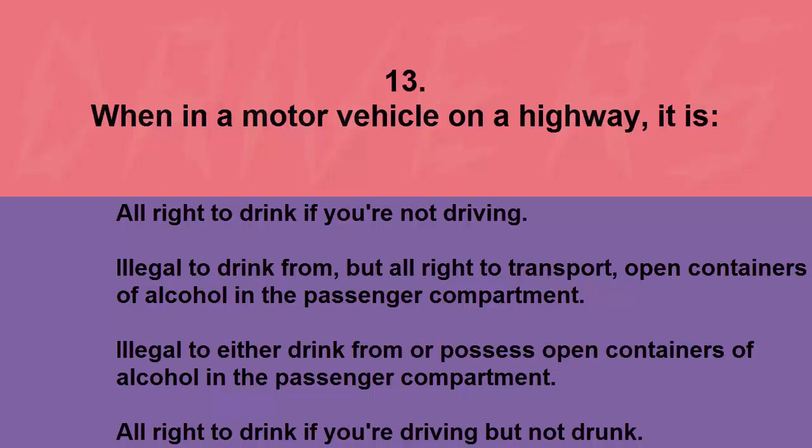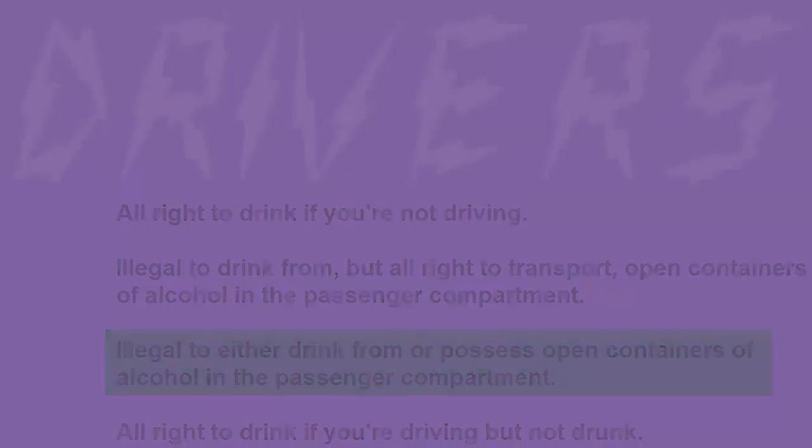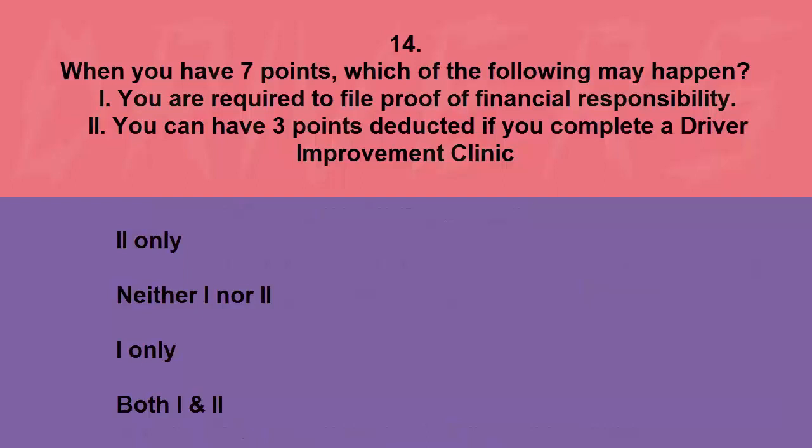When in a motor vehicle on a highway, it is: all right to drink if you're not driving, illegal to drink from but all right to transport open containers of alcohol in the passenger compartment, illegal to either drink from or possess open containers of alcohol in the passenger compartment, or all right to drink if you're driving but not drunk. The correct answer is illegal to either drink from or possess open containers of alcohol in the passenger compartment.